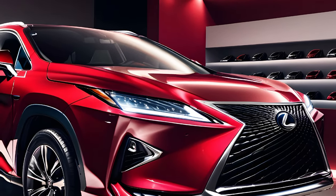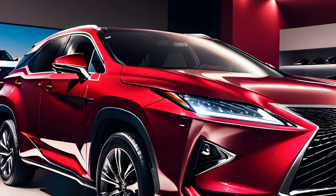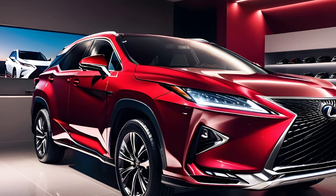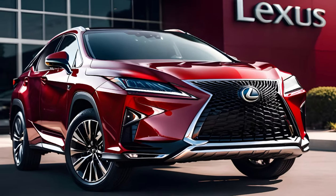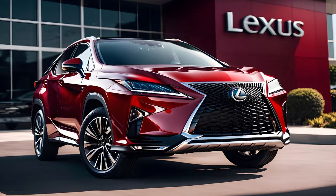The RX 350's price range starts at $49,950 and can go up to $59,080 depending on the trim and options you choose. For the quality, comfort, and features you get, the RX 350 represents solid value in the luxury SUV segment.